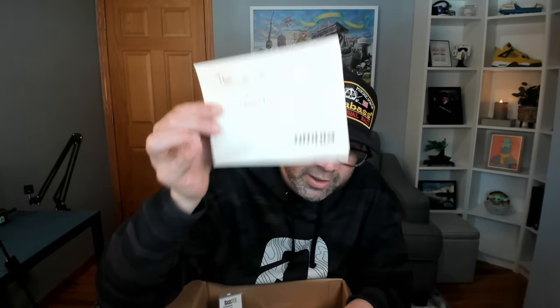Omnia always includes a handwritten note. This one says: 'Thank you for your order, good luck fishing — Joe.' Omnia always gives you a handwritten note in your orders. Shout out to Joe from Omnia for the note.